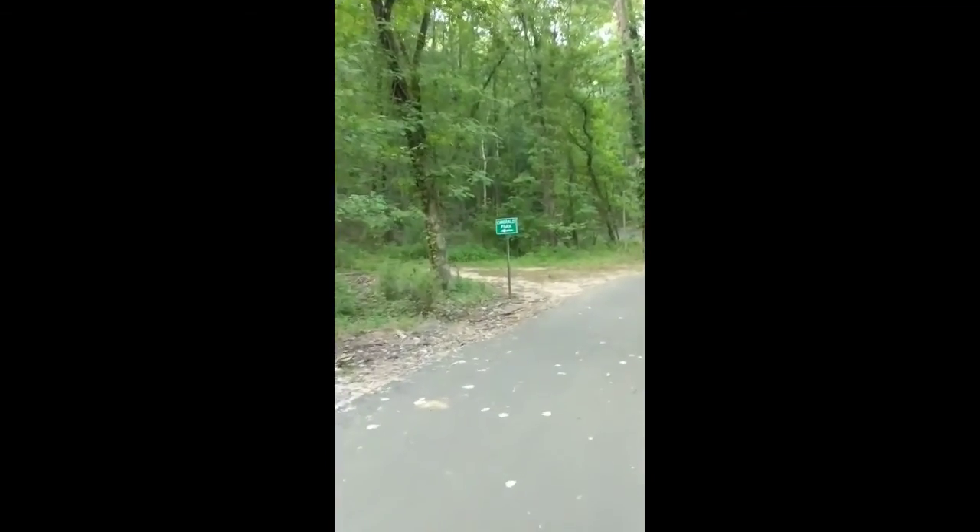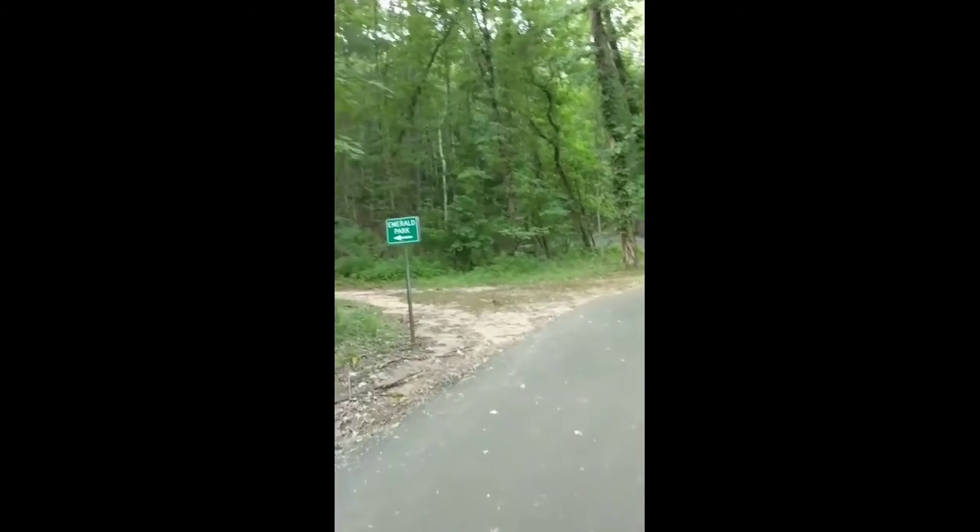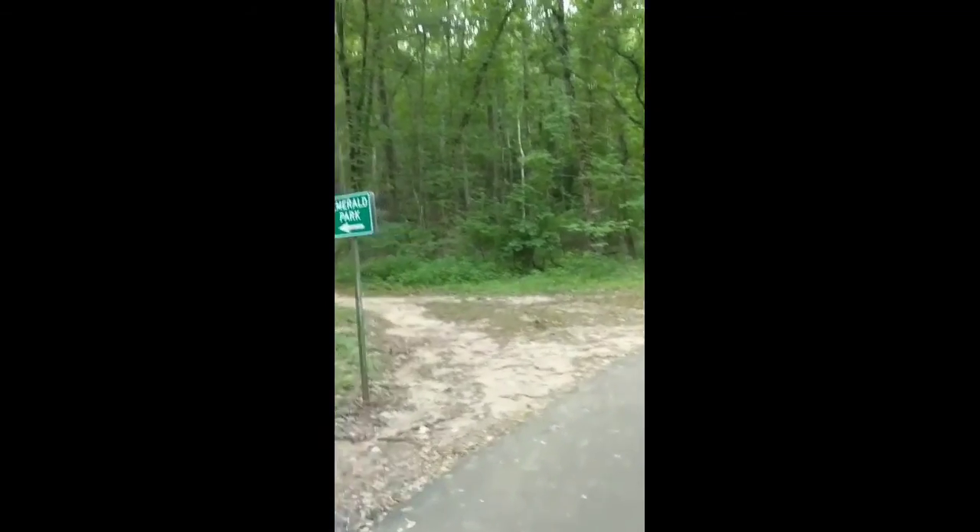We start out by going across the bridge here at Burns Park. We headed to the switchbacks of Emerald Park. When you get to the Emerald Park sign, you make a left and we're going to start going up the switchbacks.